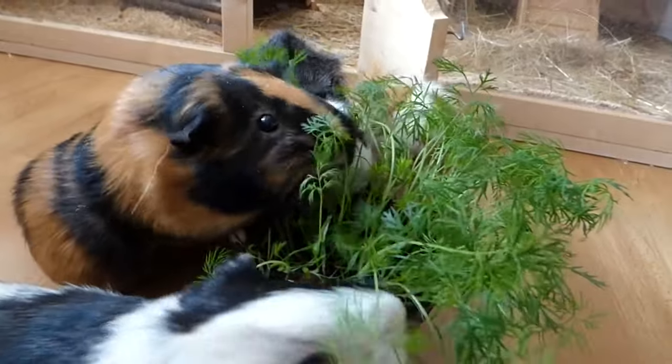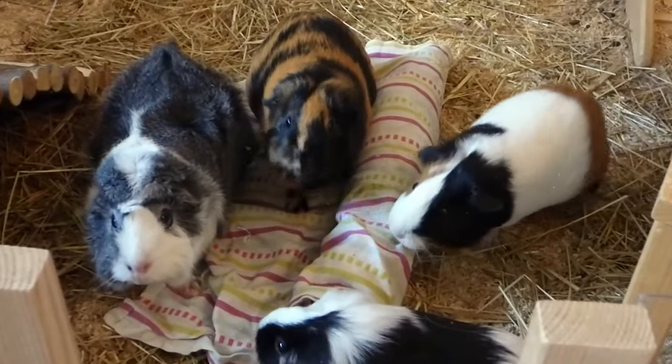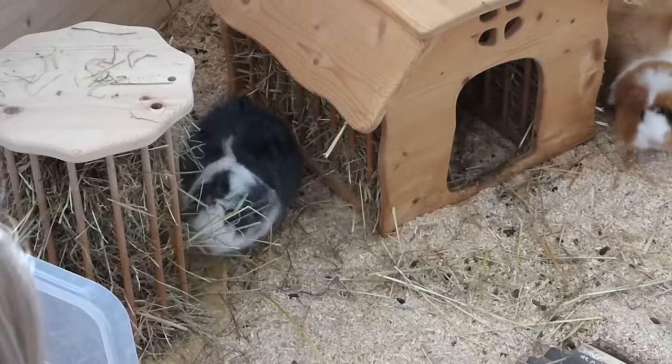So gear up to be their very own game master and watch your guinea pigs hop, skip, and popcorn their way to happiness.